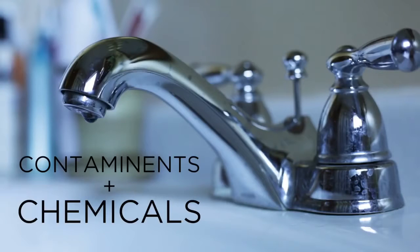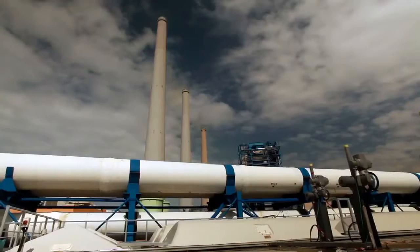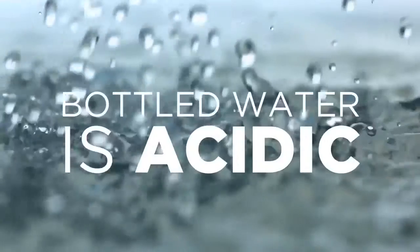But not all water is created equal. Tap water is full of contaminants and added chemicals that are harmful to our bodies. While bottled water might seem like the better option, the production process is highly unregulated and contains harmful chemicals leached from the plastic containers. This water is also acidic and affects your body's pH and antioxidant balance.